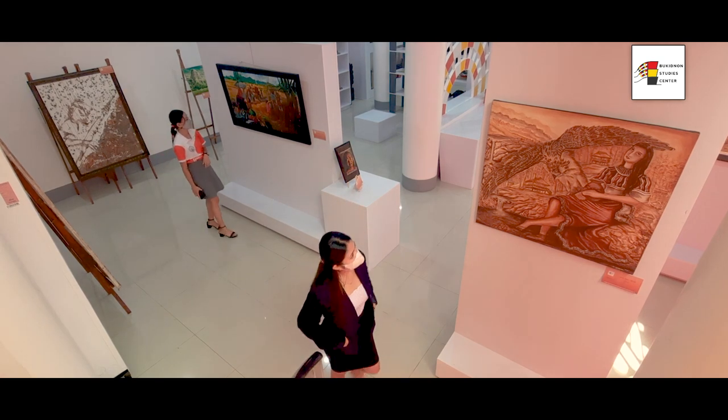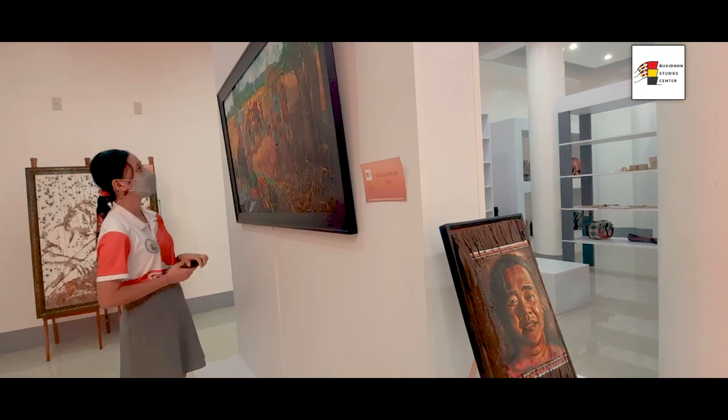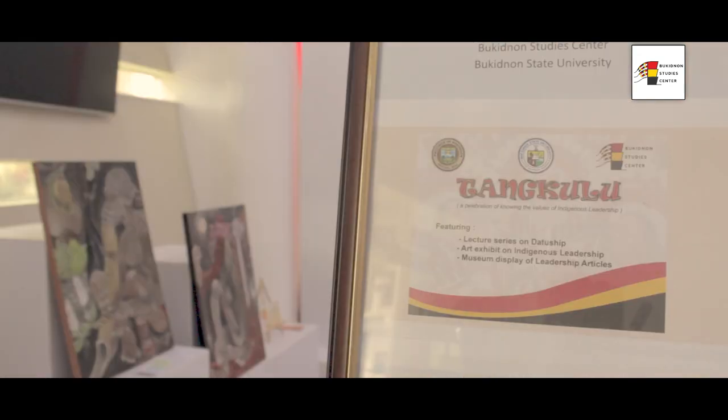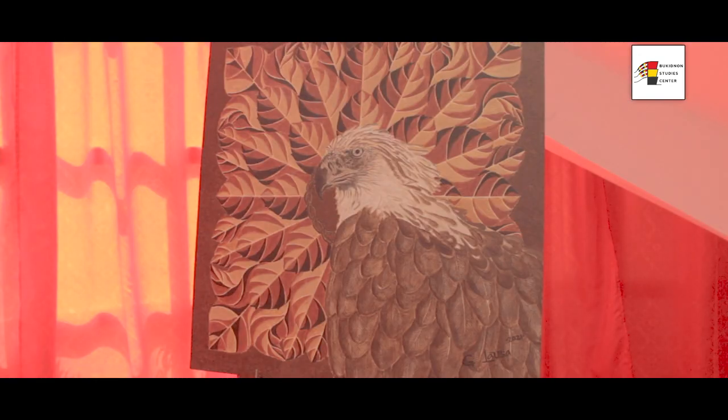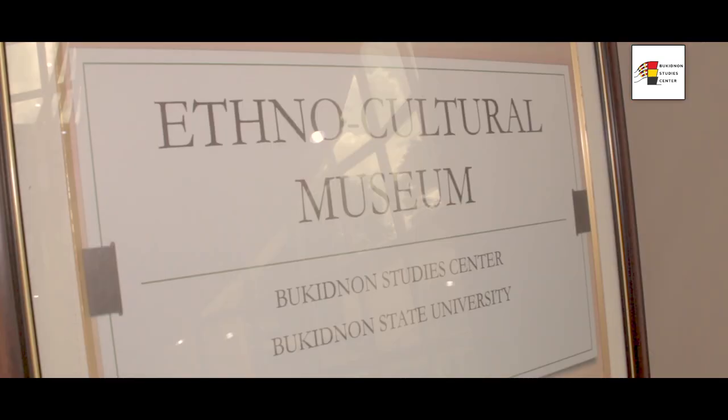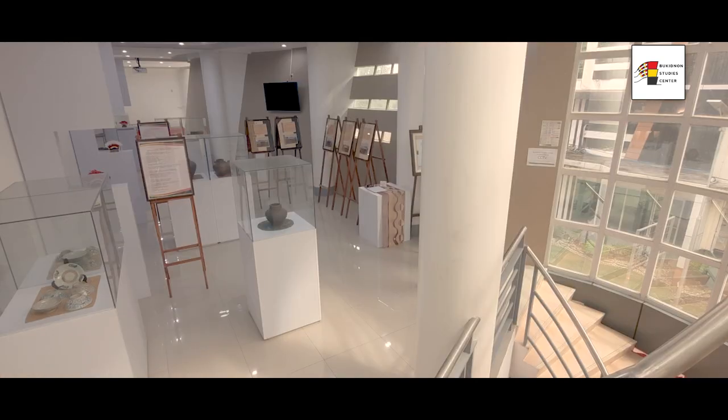The regular schedule of art exhibitions conducted by Burkidnan Studies Center are displayed in this art gallery. Today, the Tankulu art exhibit is mounted in the gallery. Art exhibitions are usually participated in by the local artists of Burkidnan.